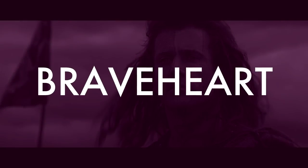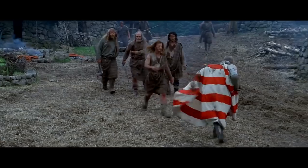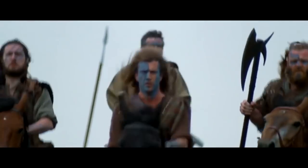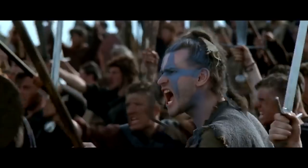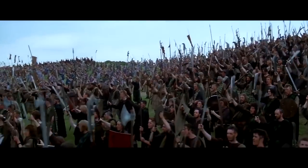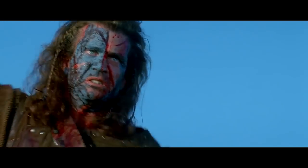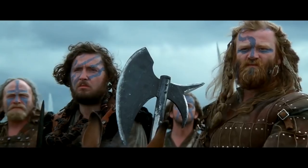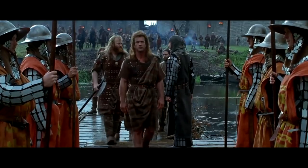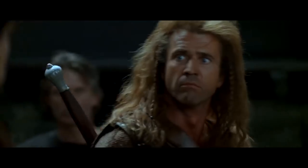Number 7: Braveheart. The battle between the English and the Scottish in the First War of Scottish Independence was led by William Wallace in the late 1200s. In the movie, you can see William Wallace wearing two very Scottish aspects of the costume: the blue woad face paint, which at the end of the 1200s was no longer in practice, and the kilt, which wasn't worn until the 16th century.